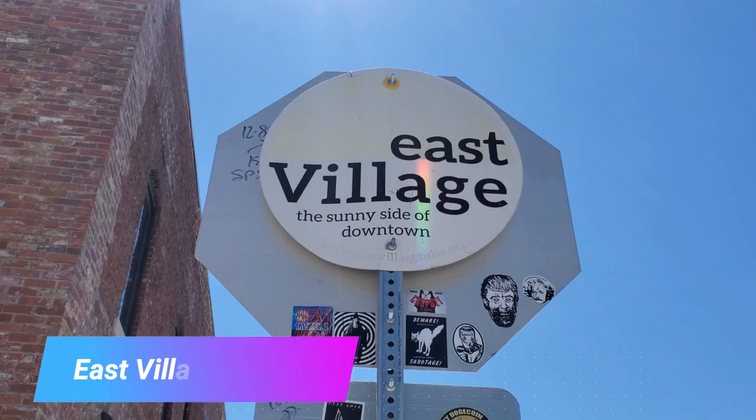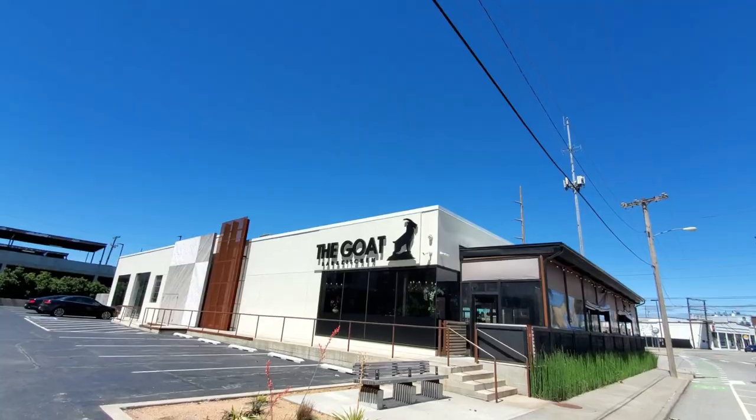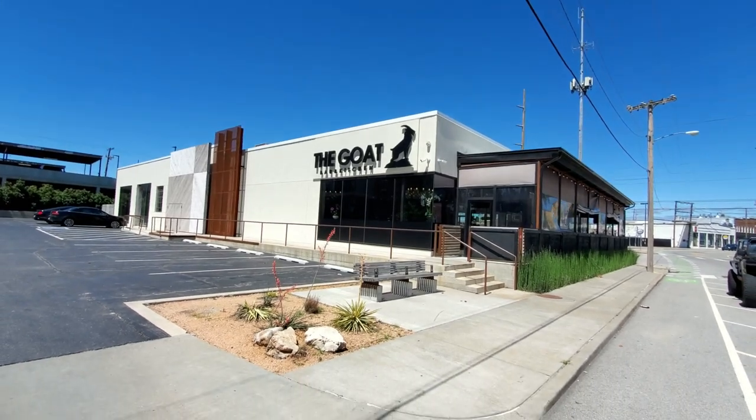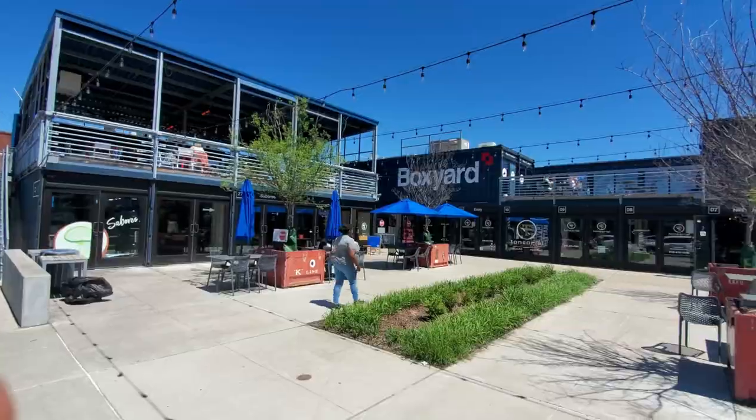The East Village, aka the sunny side of downtown, is home to apartments, restaurants, and retail shops. Check out the new and trendy Goat Bar & Kitchen, or do some shopping in the shipping containers called The Box Yard.